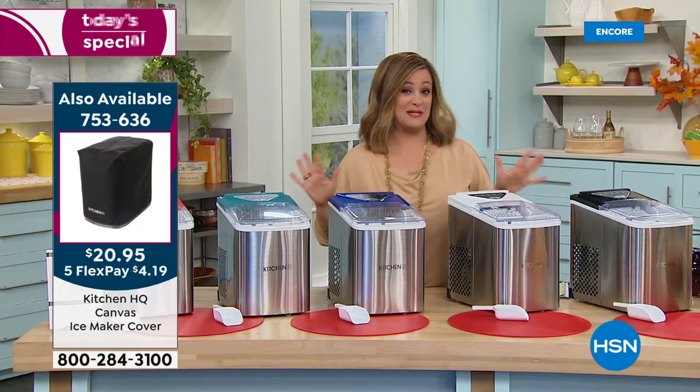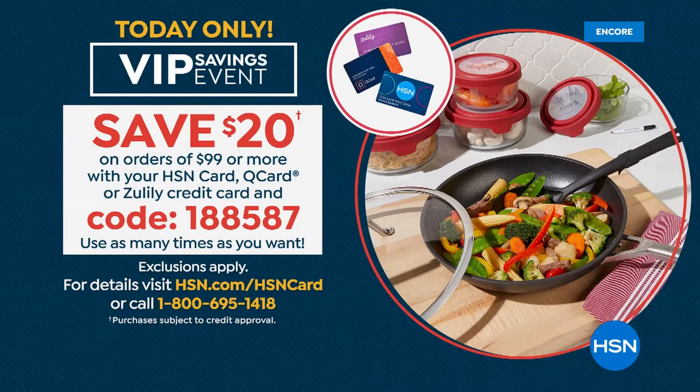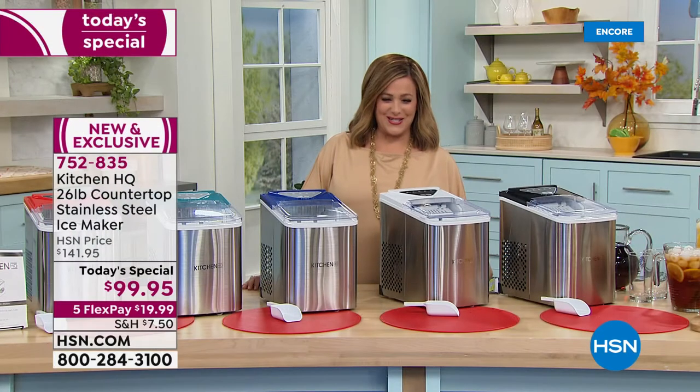We've got a VIP event happening right now. If you have your HSN credit card and you spend $99 or more, you're going to get $20 back when you use your HSN card, Q card, or Zulily card. Use the code on the screen — you can use it as many times as you want today because it's a one-day-only VIP event. And if you don't have an HSN credit card, if you apply and get approved tonight, you save $40 on your first purchase, which means you'd be bringing this home for around $59.95.